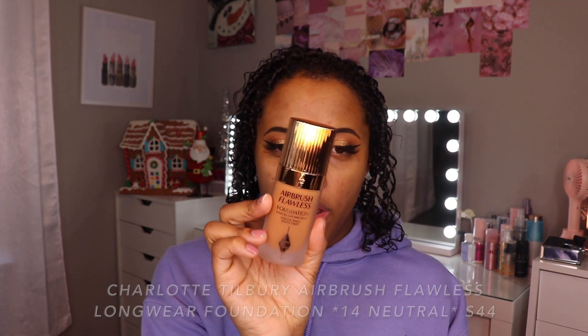From yesterday, I was really impressed with how the foundation did not break up weird. I was surprised by the lasting power that the Hourglass Foundation had. Today we're going to try the Charlotte Tilbury Airbrush Flawless Foundation, and this is in the color 14 Neutral. Before I apply the foundation, I just want to go ahead and read a little bit about it to you guys so I know kind of what to expect.